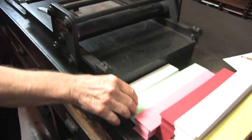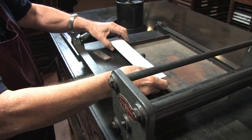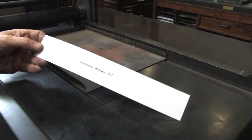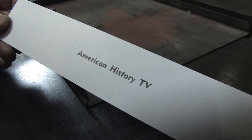Pick out a piece of paper — the white will do — put it on top and there we go: a line of 18-point type.